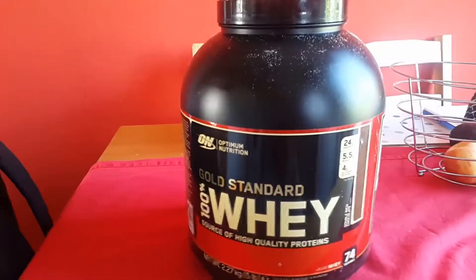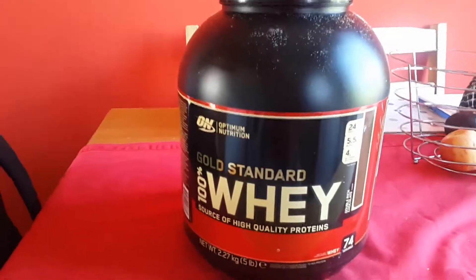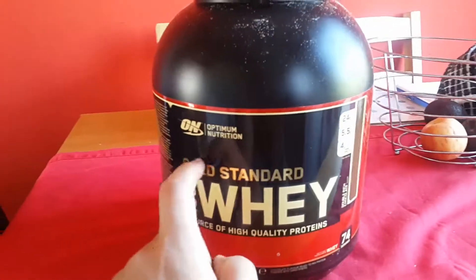Yo what's up guys, just want to do a quick review about Optimum Nutrition Gold Standard 100% Whey, this bad boy that you can see in front.